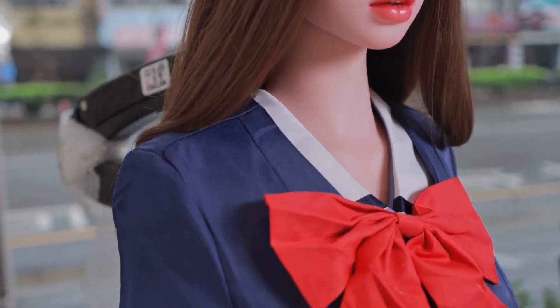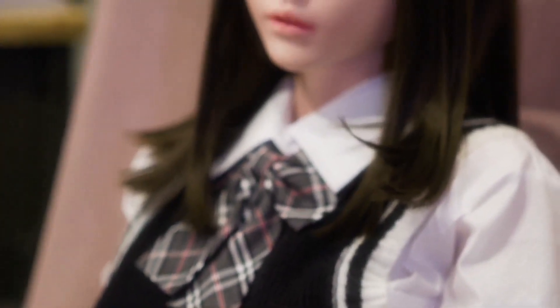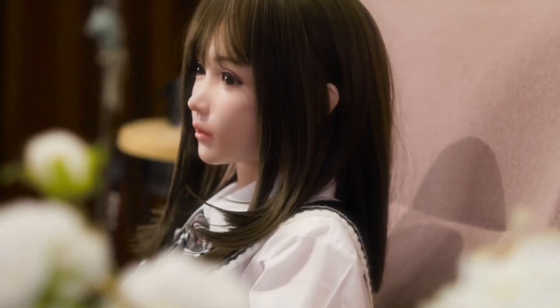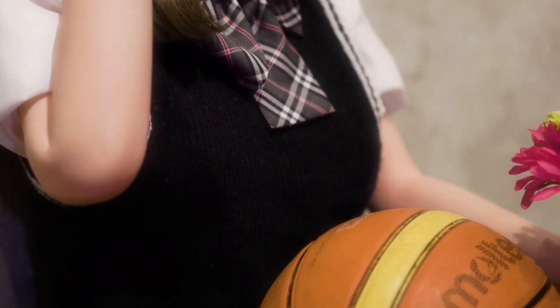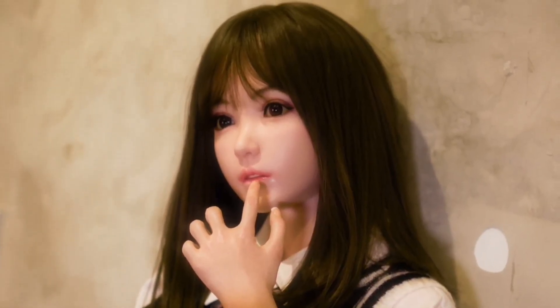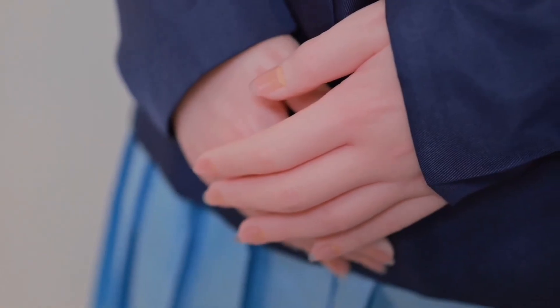Thanks to her modular design, Noel can be upgraded over time — new features can be added, making her even more intelligent and interactive, keeping her at the pinnacle of robotic excellence for years to come. Constructed from superior heavy-duty materials designed not to decay, Noel is designed for serious collectors, robotics enthusiasts, teachers, and professionals who utilize high-end robots in presentations. She offers a glimpse of how humans will interface with robots in a world where distinctions between man and machine are increasingly a gray area.